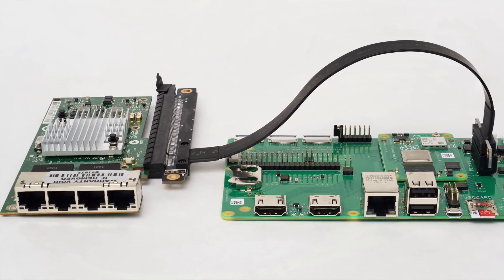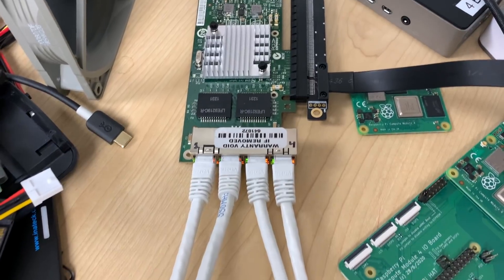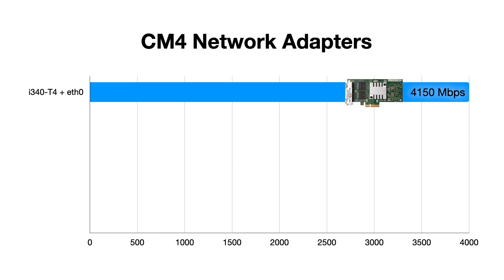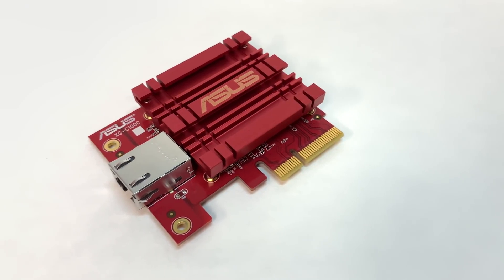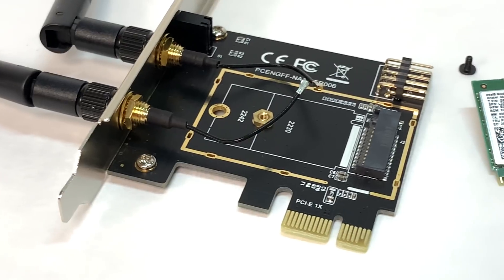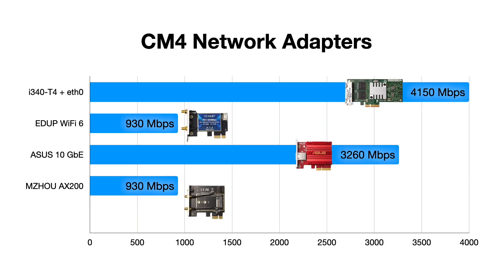Let's start with the facts. A couple months ago, when I tested five ethernet interfaces at the same time on the Intel i340 T4 card, I put each interface on its own network, connecting just that one interface to an individual Raspberry Pi on the same network. I was able to get 4.15 gigabits of throughput with the four interfaces on that card plus the internal network interface on the Pi using jumbo frames. When I tested the EDUP Wi-Fi 6 card the first time, I got 930 megabits of one-way throughput. Then, when I tested the Asus 10 gigabit card, I got 3.26 gigabits of one-way throughput. When I tested the Intel AX200 chip — which is the same as the EDUP chip — and the MZHow adapter, I got 930 megabits of one-way throughput.